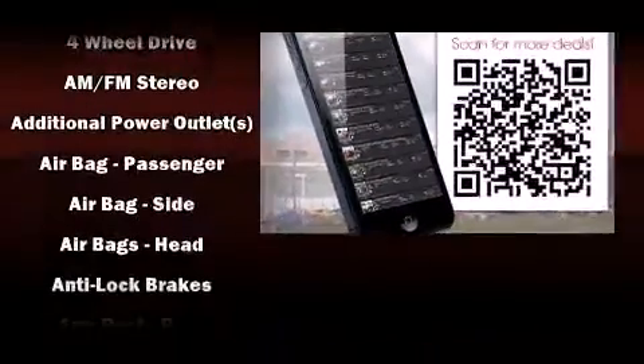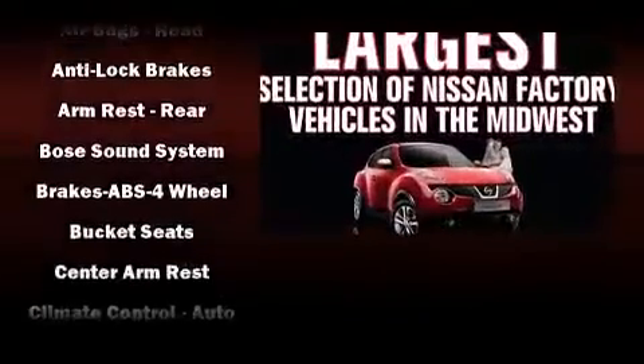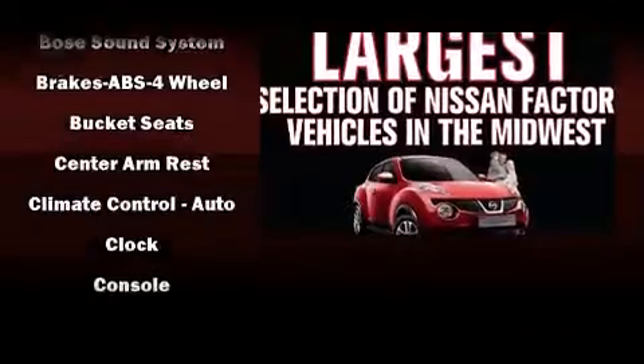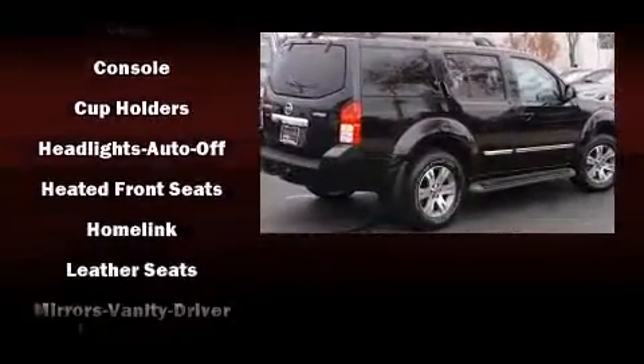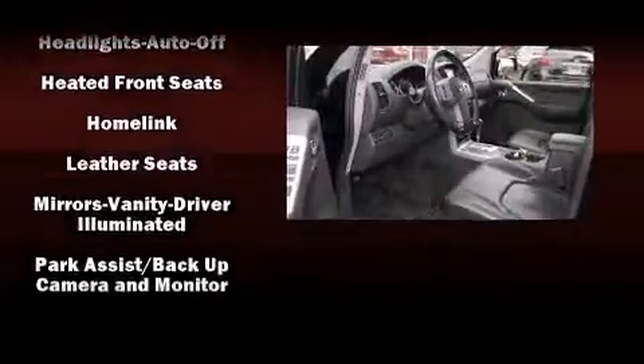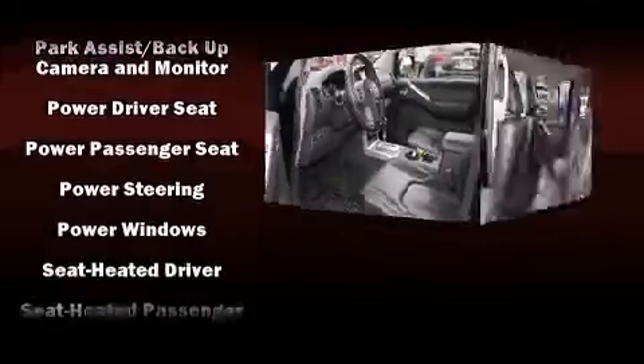Nissan also prioritized safety and security by including dual front impact airbags, head curtain airbags, traction control, anti-whiplash front head restraint, a panic alarm, and four-wheel disc brakes with ABS. For added security, dynamic stability control supplements the drivetrain.